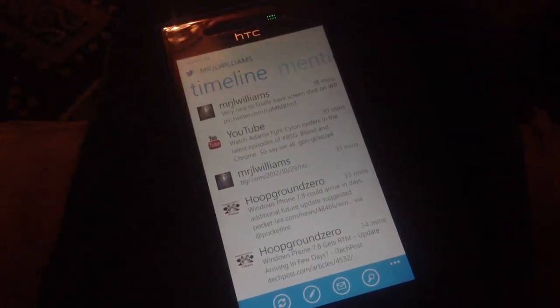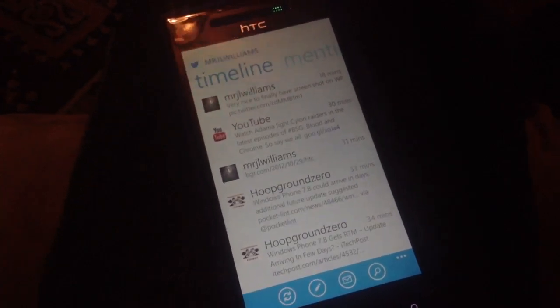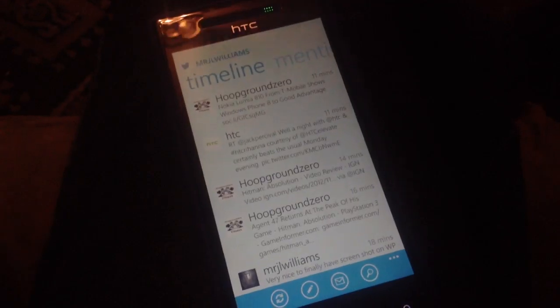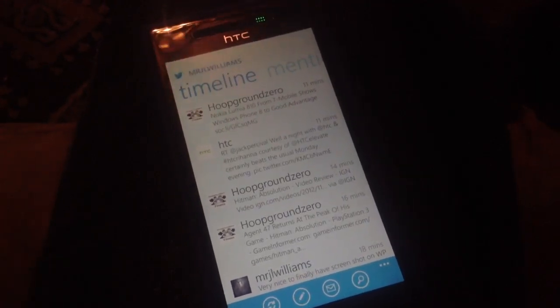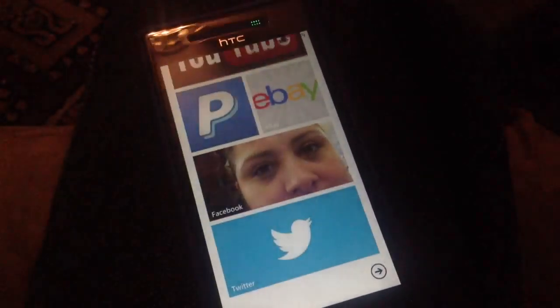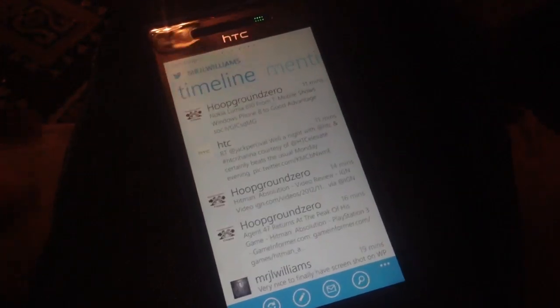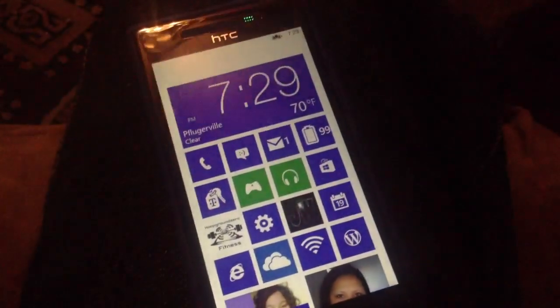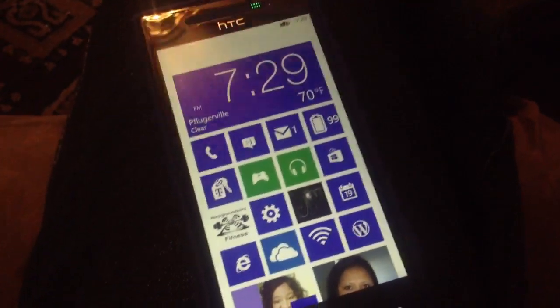There are just tons of reasons why you would want to update to Windows Phone 8, or get a Windows 8 phone. Applications load faster. When you go in and out of them, it didn't happen like that before Windows 7. So it's definitely a huge upgrade, but I just wanted to point that out.